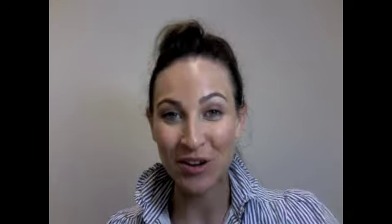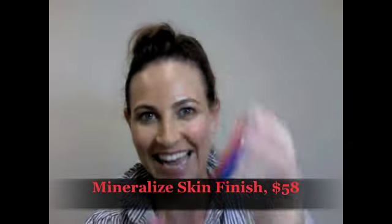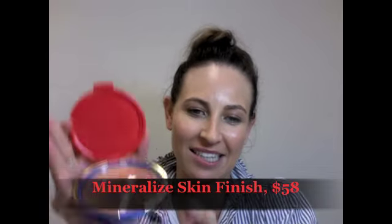Coming in at number one — I love this collection so much — it's the new MAC Wonder Woman collection. When I was in New York recently, I saw the MAC store on Fifth Avenue and down in SoHo, and the whole window was decked out in Wonder Woman. It was amazing. We're lucky to have the range here now — it's already in store in March. Seriously, look at that packaging, it's just beyond. This is their mineralized skin finish and inside it's an amazing bronzer.